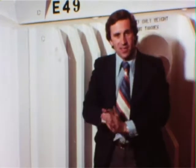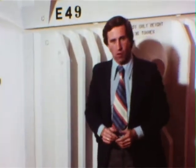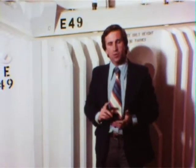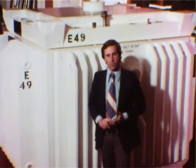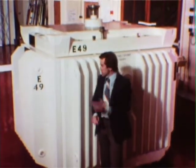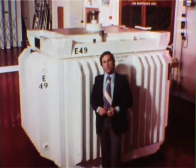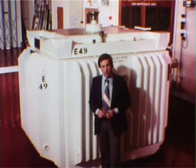So, that's the flask — a massive steel safe with two vital functions to perform. The first is to protect the public by safely containing the used fuel during transportation. The record on this point is a good one. Flasks similar to this one, in over 20 years, have made more than 5,000 journeys without a single instance of flask failure.